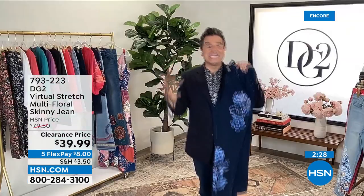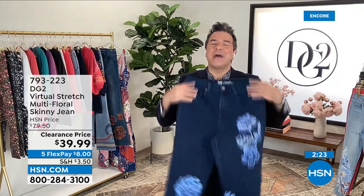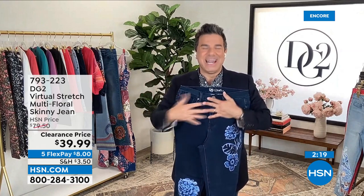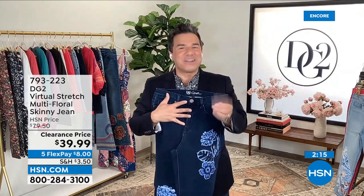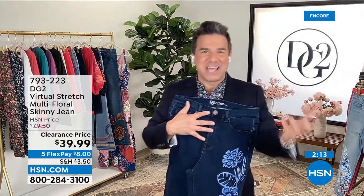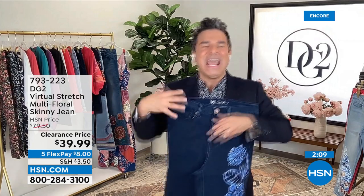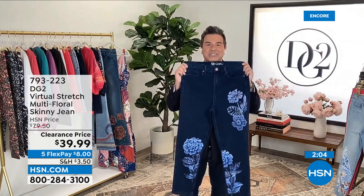You've heard us talk extensively about virtual stretch — the jean we had on sale for $34.99. Sometimes we love to do an embellished and embroidered jean; it's actually one of our signatures. It's something Diane's been doing for decades. She started her career creating stage denim for people like Janis Joplin, Jimi Hendrix, and Jefferson Airplane.